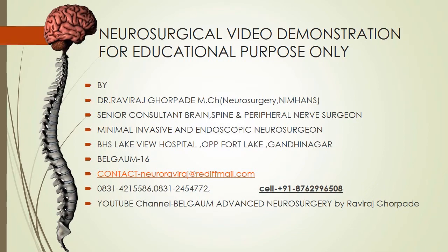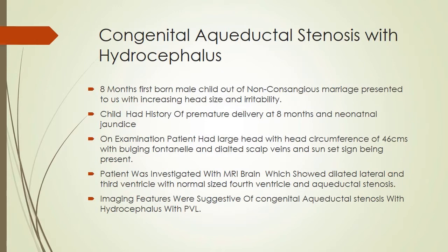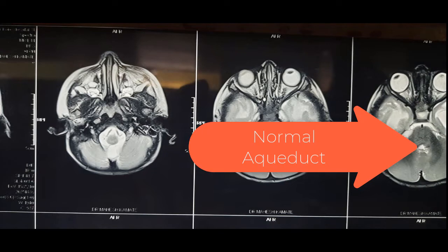Welcome back friends to another interesting pediatric neurosurgery case. Here I am presenting an 8-month-old baby, a firstborn male child of a non-conservative marriage, who presented to us with increasing head size and irritability for the last 15 days.